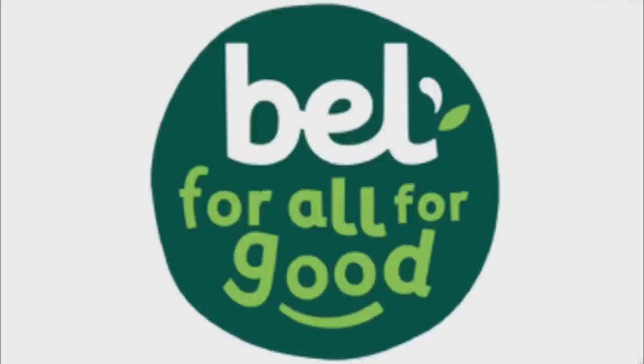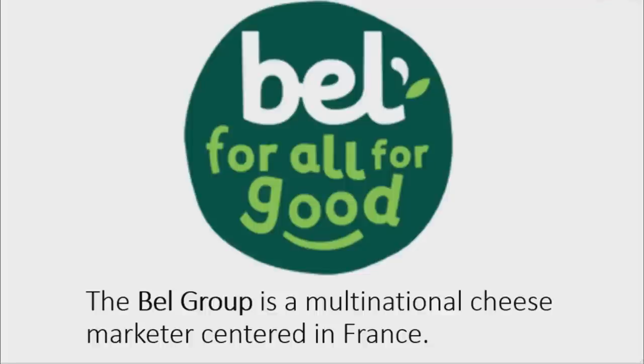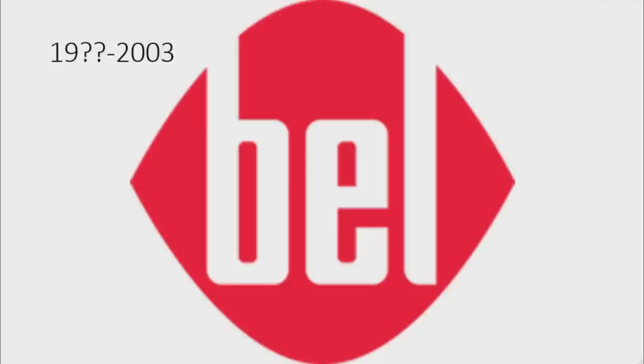Now I'm going to talk about Bell Group. The Bell Group is a multinational cheese marketer centered in France. In the first era, there is a red shape and on it there is the word Bell in white text. From 2003 to 2009, there is the word Bell in red text and under it there is a red curve representing a smile.